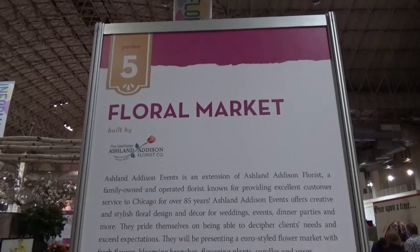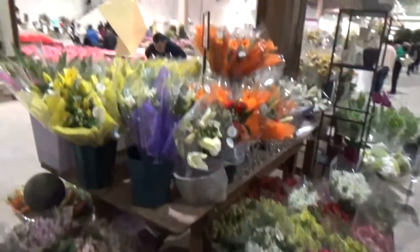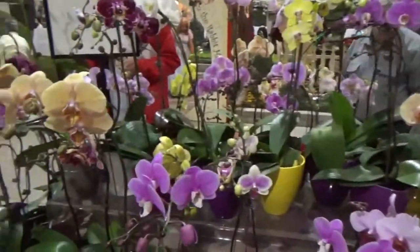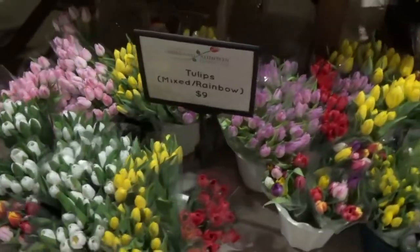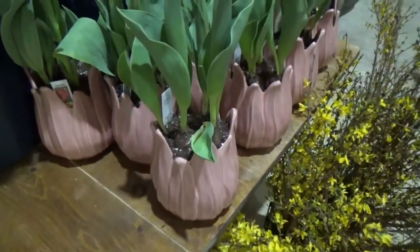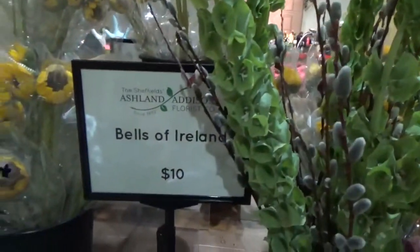Number five is the Floral Market — you can take home some fresh-cut flowers. There are some oriental lilies, tulips, and some hydrangeas, and you can get your tulips in a tulip vase. I didn't know what these were, and they are Bells of Ireland.